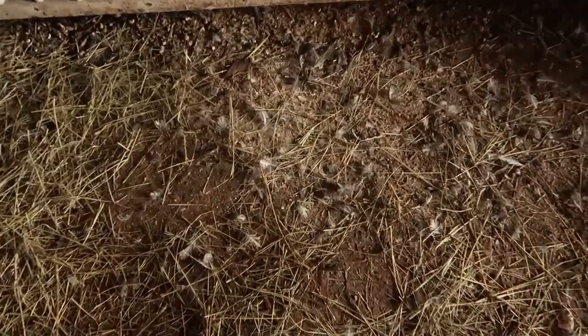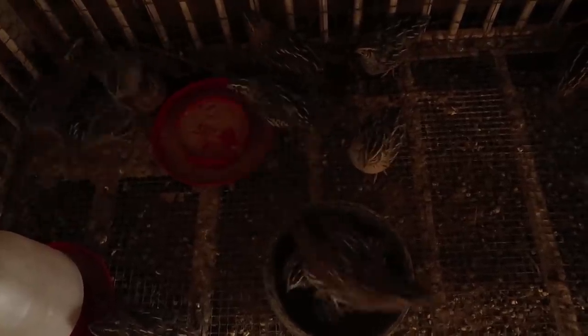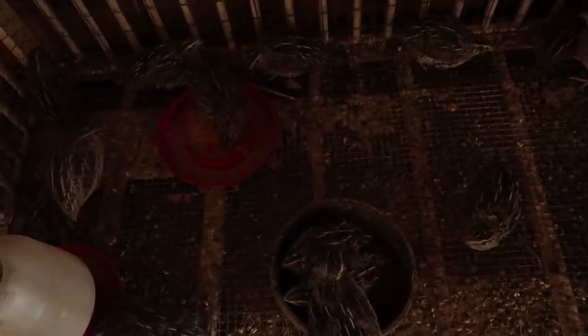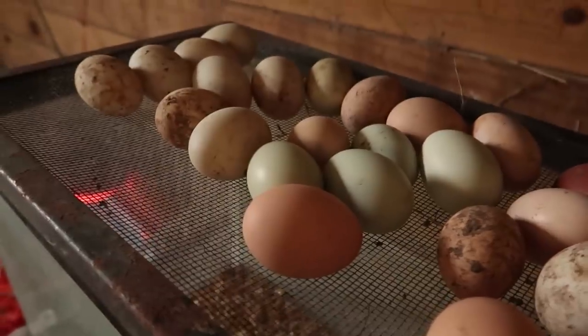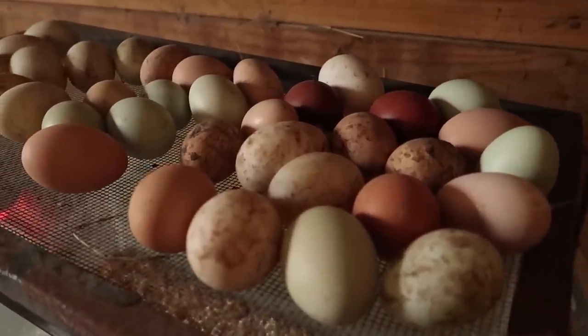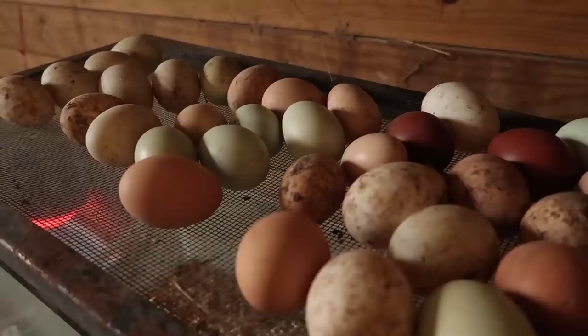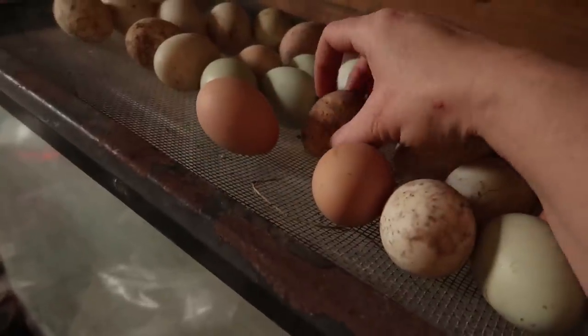The quail have begun molting, which I didn't know they would do. They don't look as bad as the chickens do when they molt — the quail still look cute. We haven't been getting any eggs out of this batch for this week because they're molting, but the others are still laying a few eggs, so we have plenty. The ducks and chickens are laying eggs as well, just not in the nest box, so they're pretty dirty — especially the duck eggs.